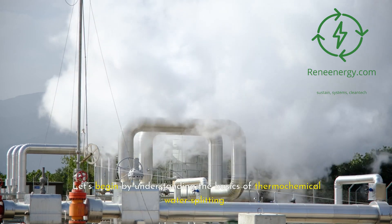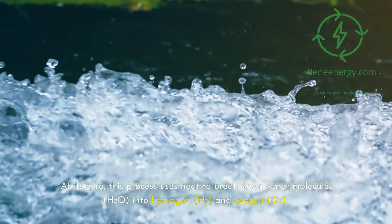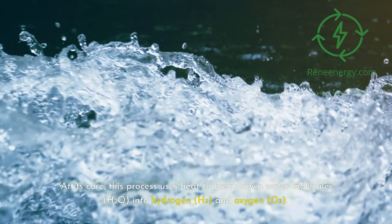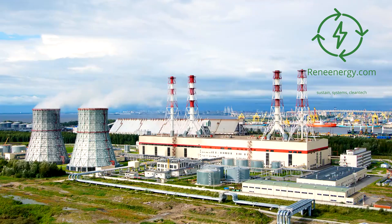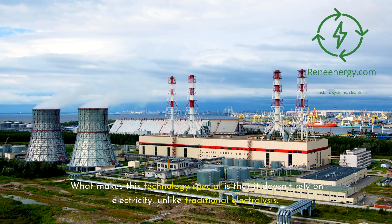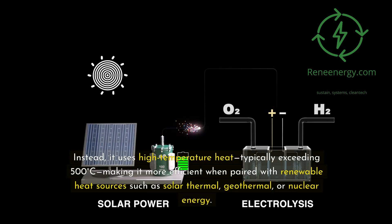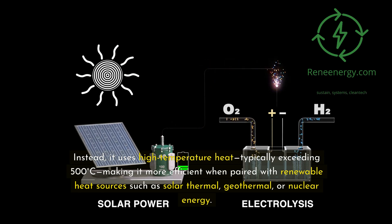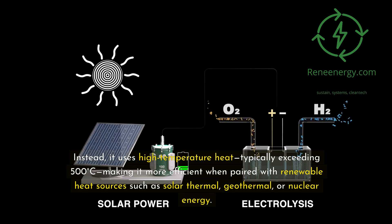Let's begin by understanding the basics of thermochemical water splitting. At its core, this process uses heat to break down water molecules, H2O, into hydrogen, H2, and oxygen, O2. What makes this technology special is that it doesn't rely on electricity, unlike traditional electrolysis. Instead, it uses high-temperature heat, typically exceeding 500 degrees Celsius, making it more efficient when paired with renewable heat sources such as solar thermal, geothermal, or nuclear energy.